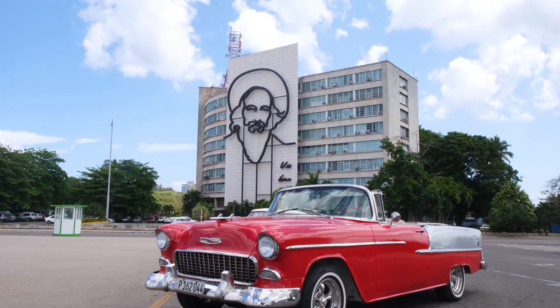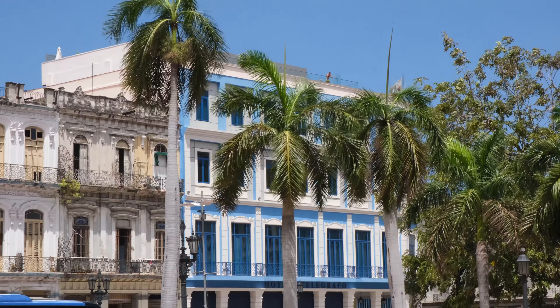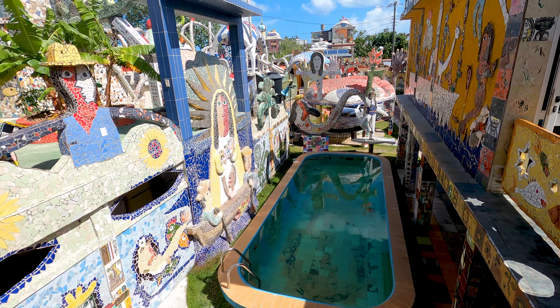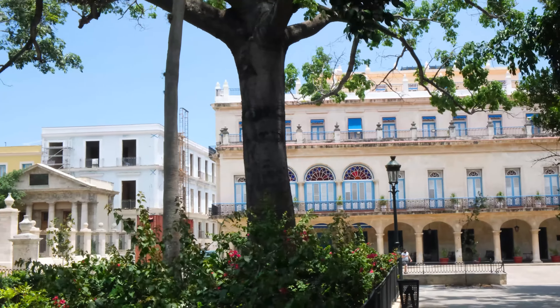Cuba's capital, Havana, better known as La Habana in Spanish, is full of colour and culture. After spending one full day exploring this vibrant city, we've created an action-packed travel guide where we cover the top things to see and do.